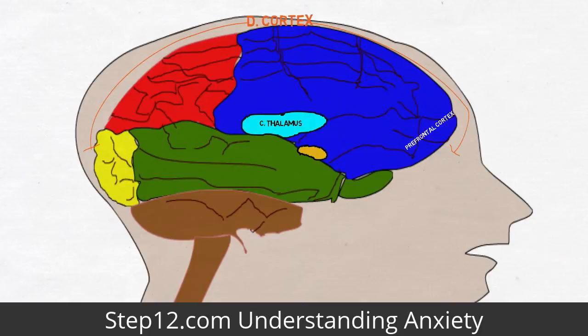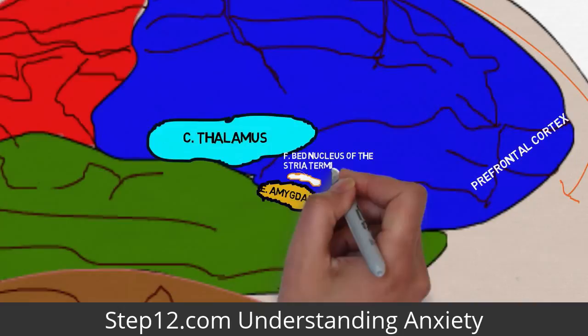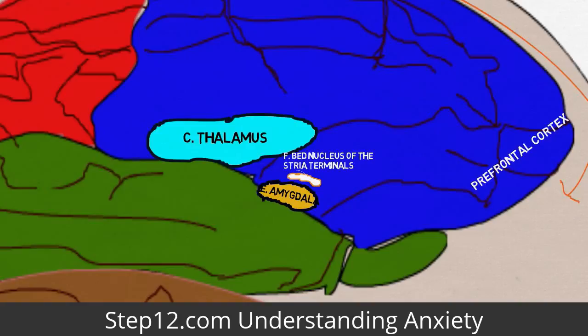The amygdala is the emotional core of the brain whose primary role is to trigger the fear response. Information passing through the amygdala is associated with an emotional significance. The bed nucleus of the stria terminalis is particularly interesting when we discuss anxiety. While the amygdala sets off an immediate burst of fear, the BNST perpetuates the fear response, causing longer-term unease typical of anxiety.